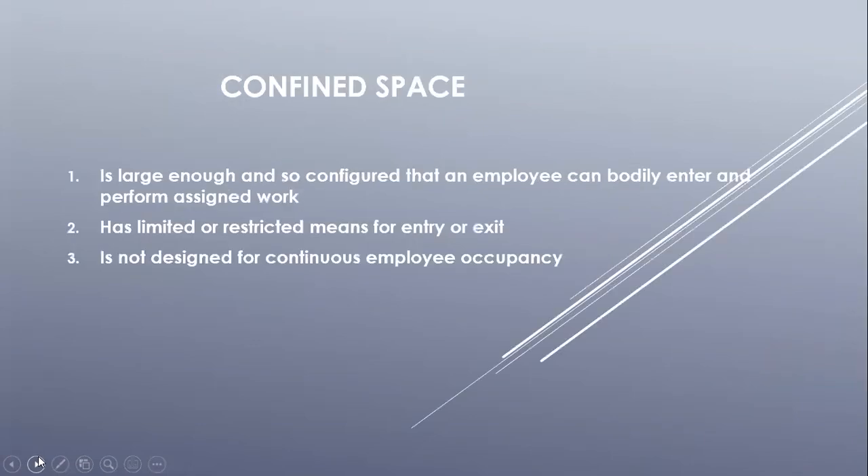Before we go over reclassifying permit required confined spaces or using alternative means to enter PRCS, let's cover the definition of a permit required confined space. For a space to meet the definition of a confined space, it has to meet all three of these requirements.